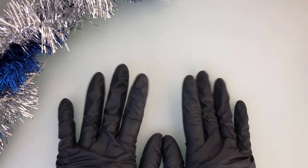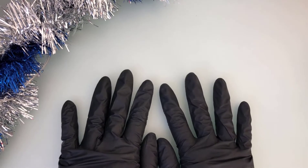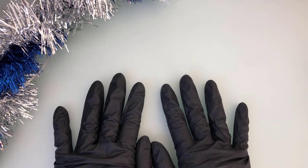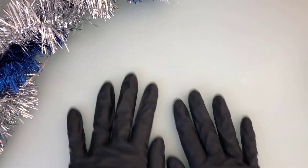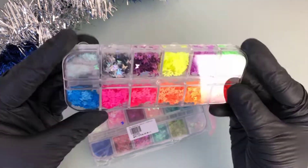Hey guys, in today's video I've decided to film a nail supply haul. I found myself buying a lot of things on AliExpress, eBay, and Amazon — really nice, good quality products — so I've decided to show you everything and link it down in the description.